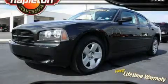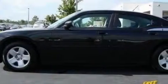This is a 2008 Dodge Charger. It has a 2.7 liter 6-cylinder engine and an automatic transmission.